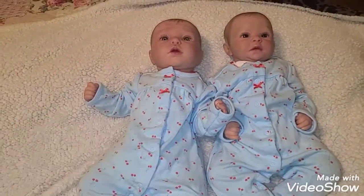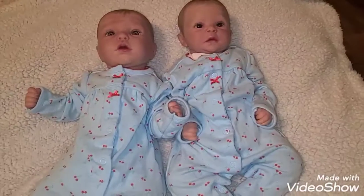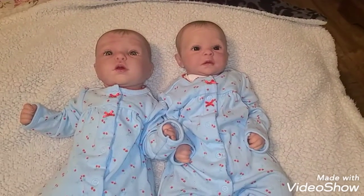Good morning guys, this is Becca. This is just going to be a quick video — I'm not on the tripod so there'll be a little shaking, sorry about that.